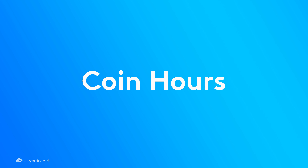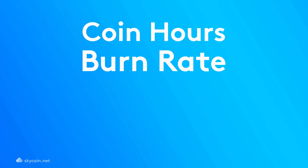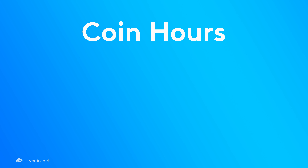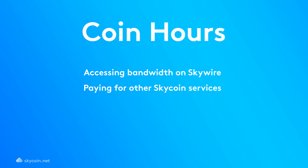Let's start off with coin hours. We're pleased to announce that the coin hour burn is being significantly lowered from 50% to 10%. Users will now have 40% more coin hours remaining in their wallet when making a transaction, meaning they'll have even more coin hours for accessing bandwidth on Skywire, paying for other services built on the SkyCoin ecosystem, and trading.